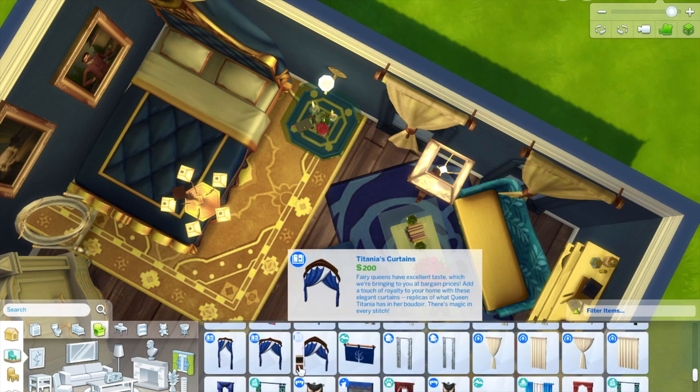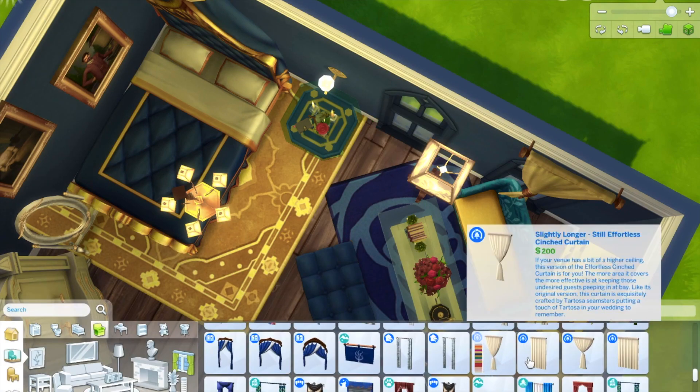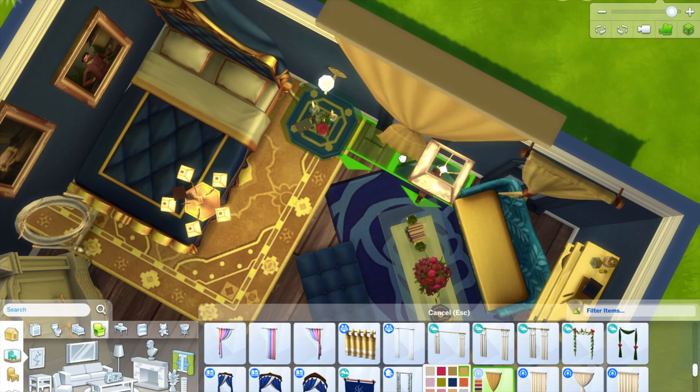I added another little light above the dressing table and ended up putting two chandeliers in the room, which just made sense for a castle-themed space.